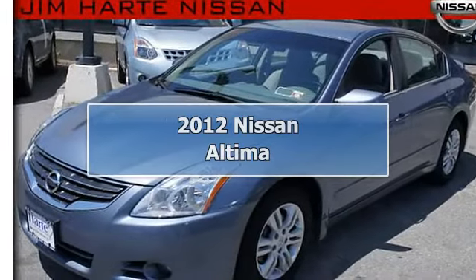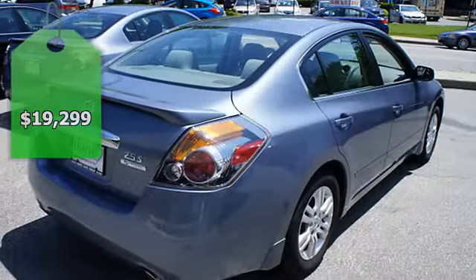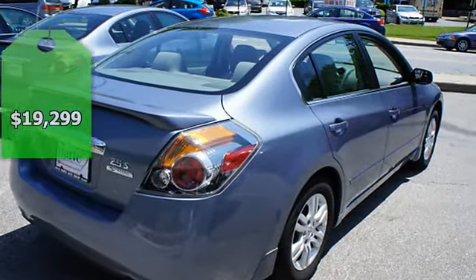2012 Nissan Altima 4-door Sedan. This vehicle features the following equipment: automatic, 4-cylinder.